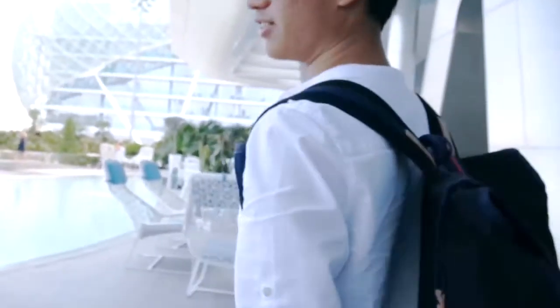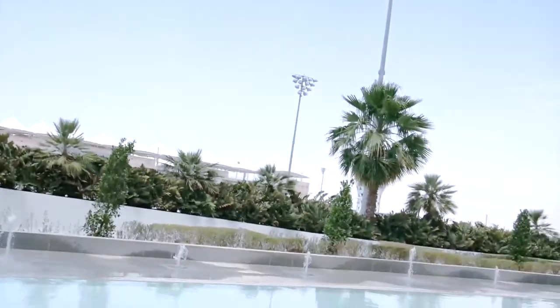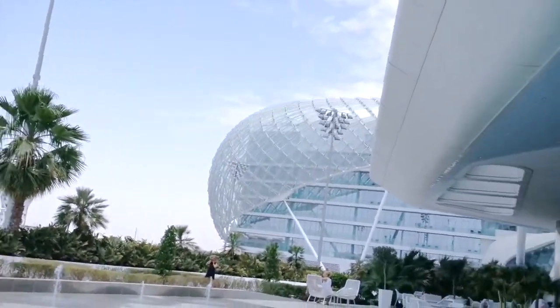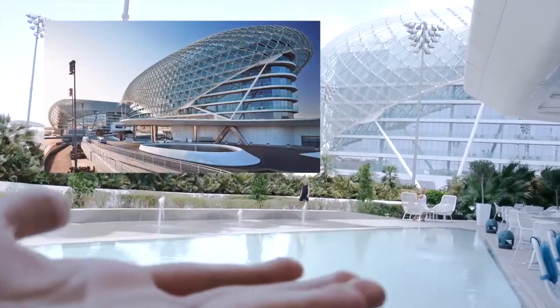I hope you guys enjoy my first vlog. If you guys are interested in this place, it's the Yas Viceroy Hotel. It's in the middle of the Yas Marina circuit used for F1 races every November. So if you guys ever go here, you'll notice the place by its distinct architecture. Look, we're just outside of the lobby — let me just put a picture right here. That's how the hotel looks.